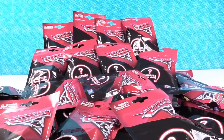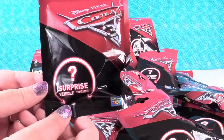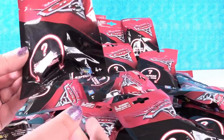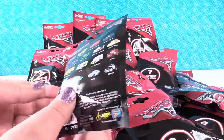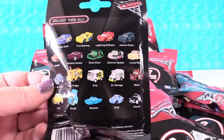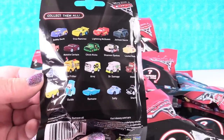Hey guys, it's Shannon. And Paul. And today we have a bunch of the brand new Disney Pixar Cars 3 blind bags. So these are super awesome. These are brand new and as we're filming this, the movie is not out yet, so we haven't seen it. We don't know who some of these awesome characters are going to be. But some of these are returning favorites.